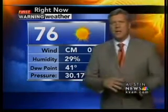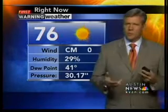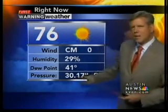It's a high-pressure system that's sitting over us — you'll see numbers like that. And as we lose the high pressure, they'll drop. You'll start seeing 29s and such in here.